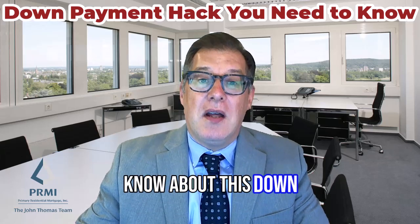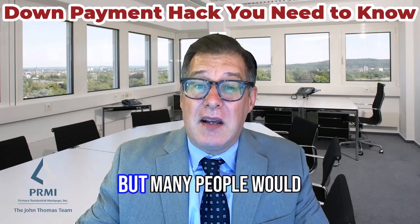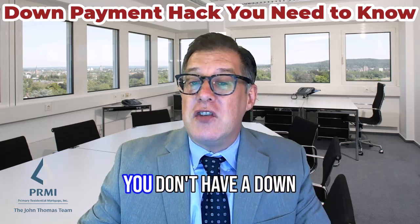Most people don't know about this down payment hack. 21% of homebuyers use it, but many more would use it if they knew how it works. Many of you may be holding off on buying a home because you don't have a down payment.